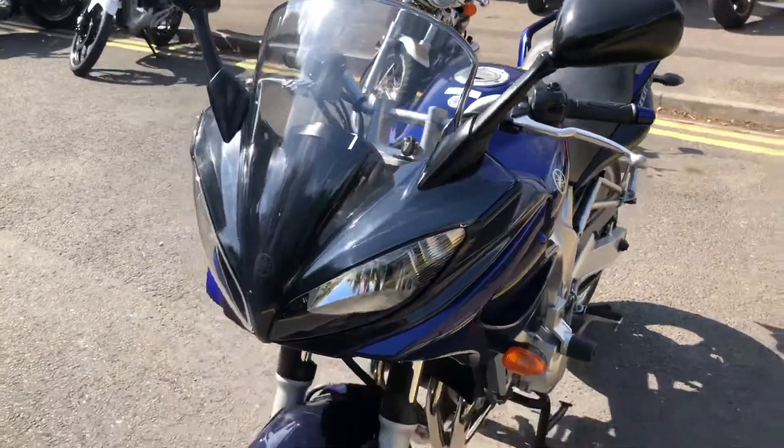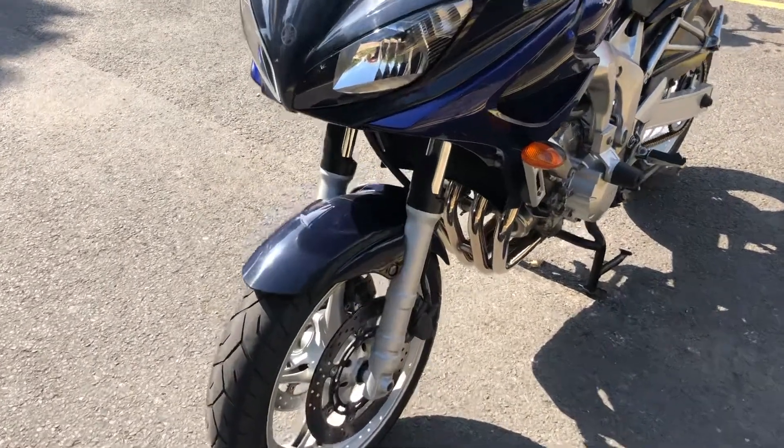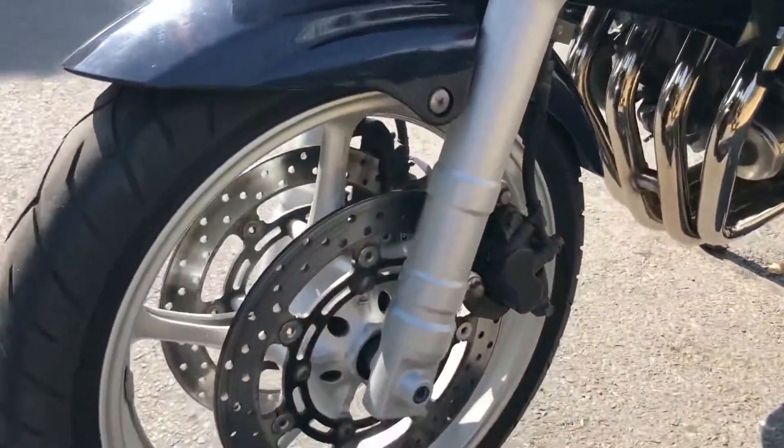The gent traded into us and rode it 100 miles down to us, which is always a lovely sign from a bike shop point of view. I'll just bring you up to show just how clean and how well looked after this bike is.